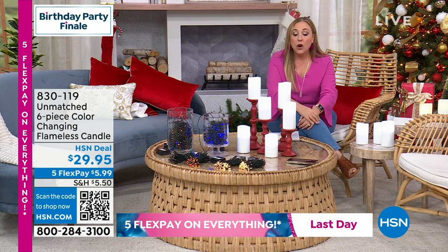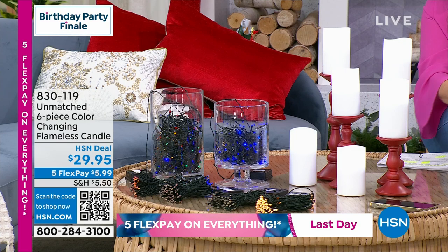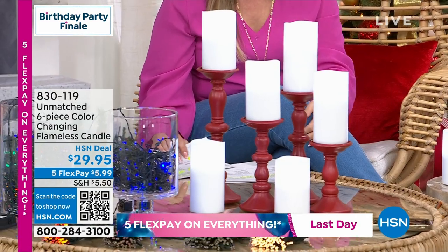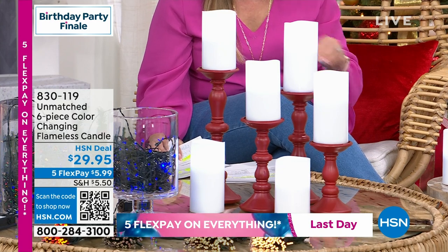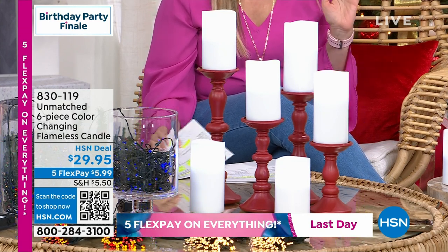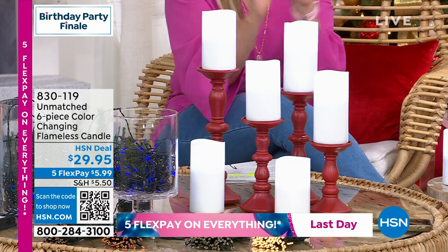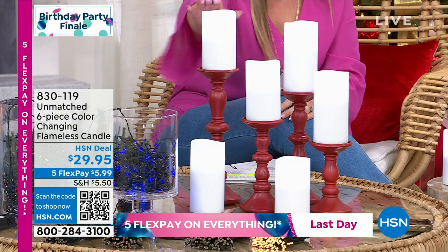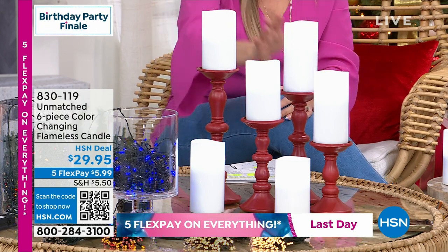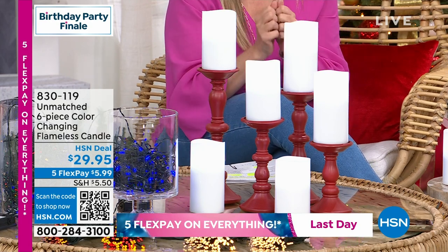Getting six flameless candles with three remote controls and you are also getting these really cute gift bags. Six candles, three remotes, you get the three gift bags, and there's no worries about knocking it over with real flames — these are flameless candles, all wax, all beautiful. They look like they're melting and they're just a great way to decorate your house.